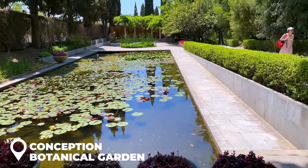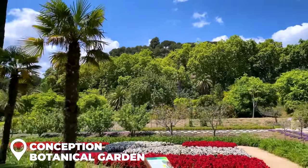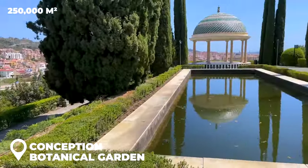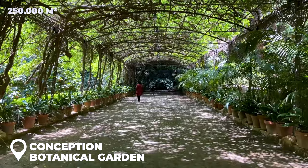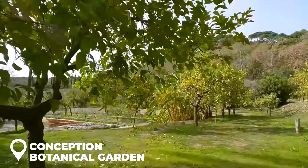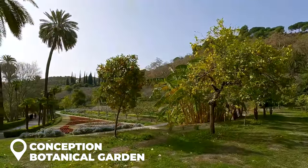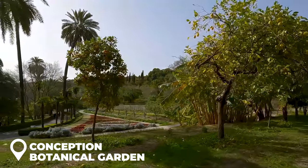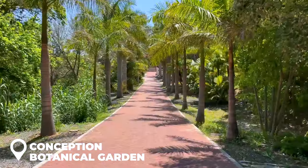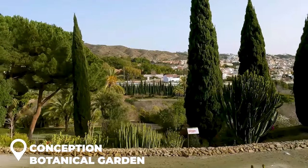The Conception Botanical Garden: welcome to one of Spain's hidden gems. Not only is it huge — like seriously, 250,000 square meters kind of huge — but it's also home to over 2,000 different species of plants and trees. This isn't just any regular garden; it's one of the largest tropical and subtropical gardens in the whole of Europe. Swap those city vibes for some green therapy — a walk here is the perfect way to refresh, and if you're in Malaga, you gotta put this on your to-do list.